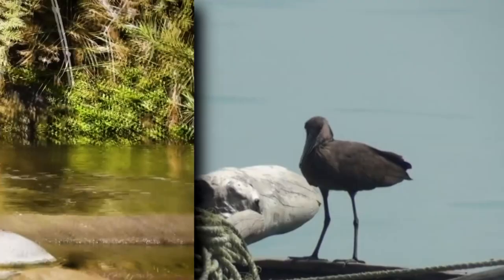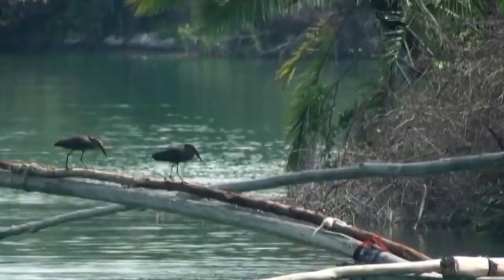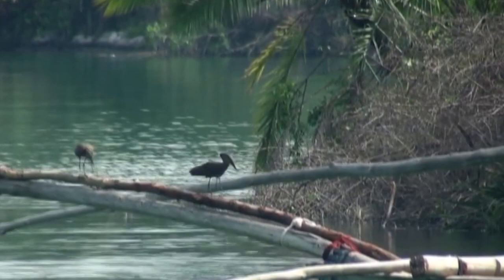Hammerheads utilize the waters they live near for foraging. They eat a wide variety of animals, from fish to frogs, as well as insects, crustaceans, and lizards.